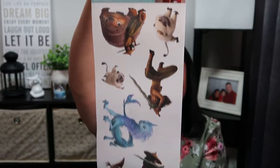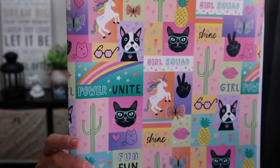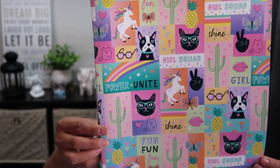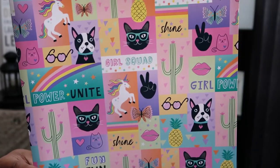I also picked up Disney Raya and the Last Dragon stickers because Samantha loves them - she usually sticks them on her bedroom door. I also picked up this binder - it's so pretty with a girl power and girl squad theme featuring pineapples, butterflies, unicorns, and cacti. I just love the print!